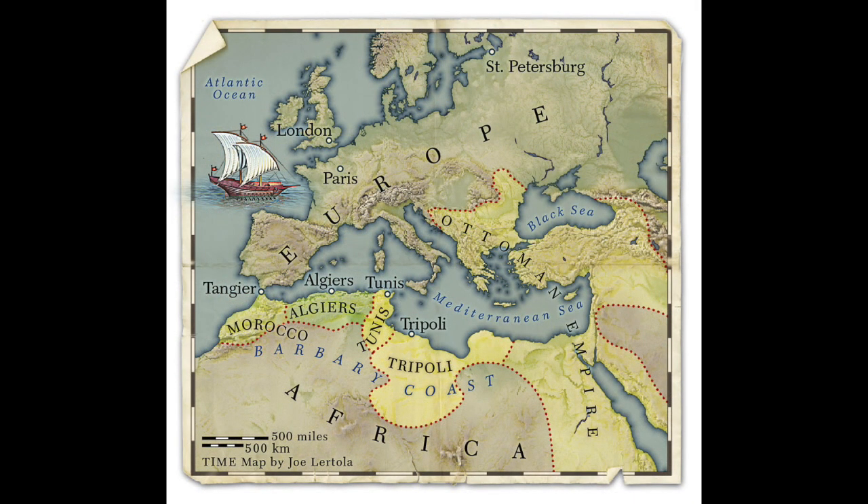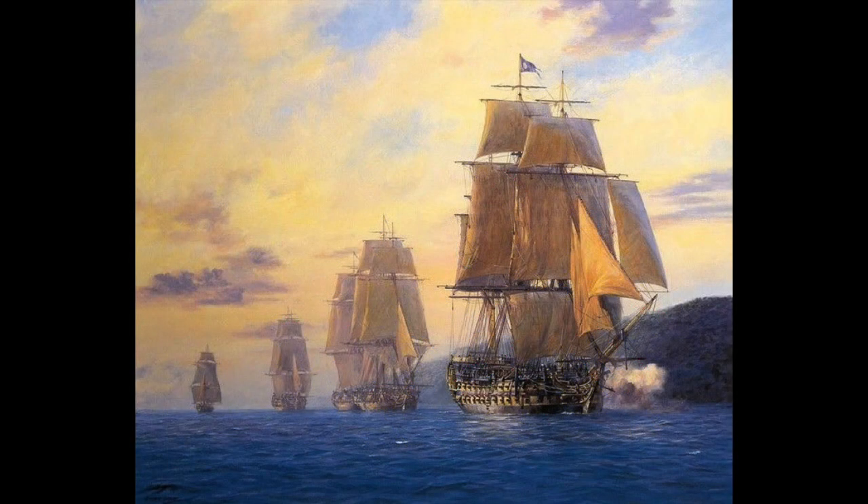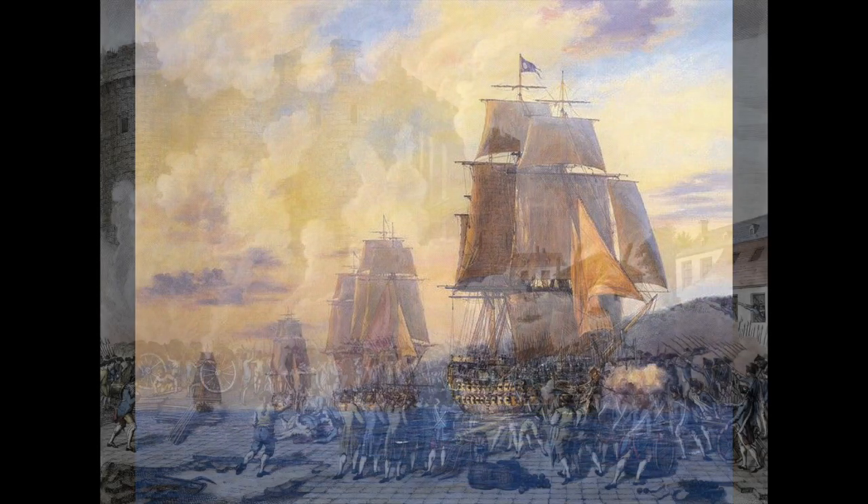This map shows us the Mediterranean along the African coast. These states or countries were known as the Barbary States or the Barbary Coast, and they started harassing our shipping. Here are ships of the Royal Navy. When we were part of the British Empire, we were protected by the Royal Navy, but now we're independent and have to come up with our own Navy.